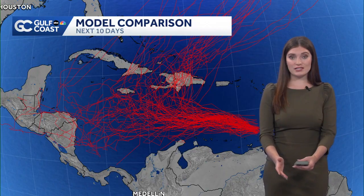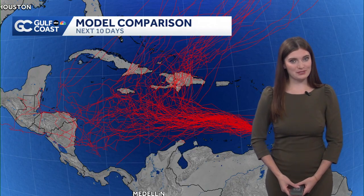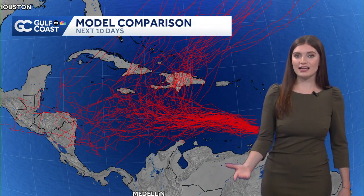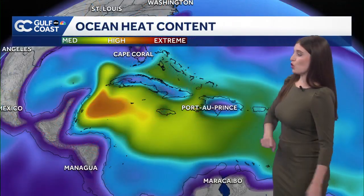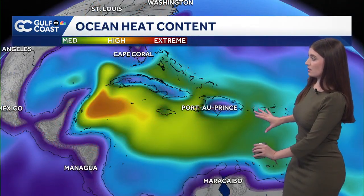That doesn't always spell good news for tropical systems, because they like warm water and there's untapped potential in the Caribbean — things have been so quiet so far this season. We really haven't had much down there, but here we are watching to see what this next wave will do.